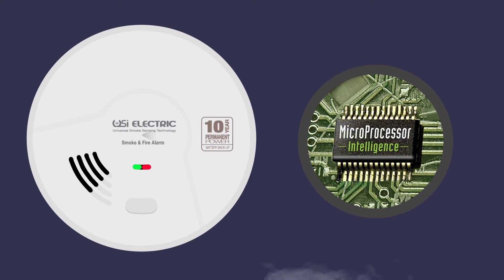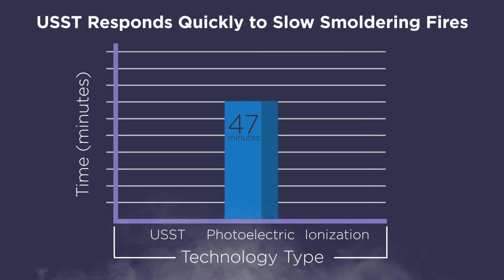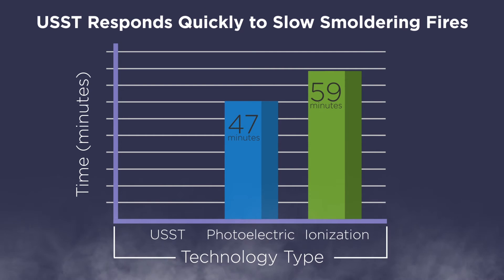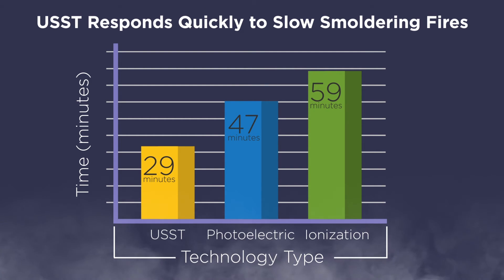Every minute counts when your home is filling with smoke. Photoelectric alarms take 47 minutes to respond to slow smoldering fires, while ionization sensors won't respond for almost an hour. Using USST, you'll be alerted twice as fast, allowing you and your family to evacuate safely.